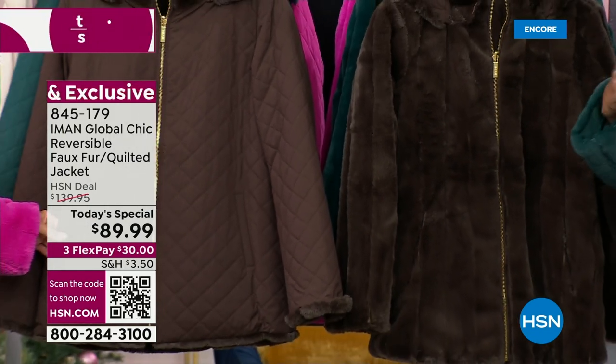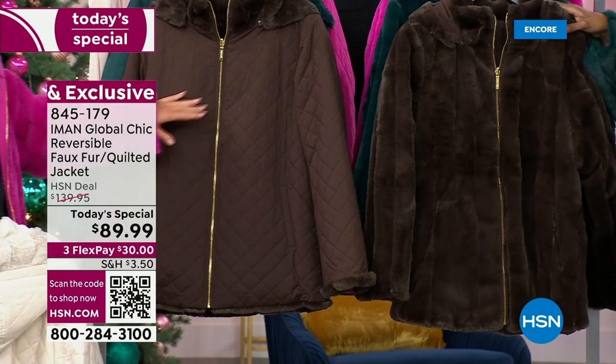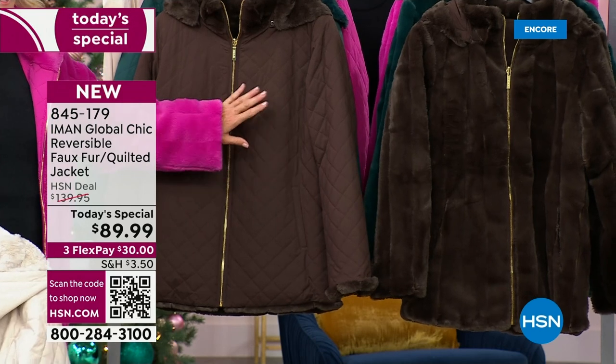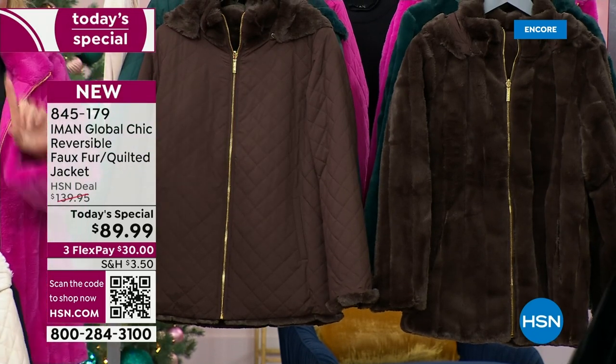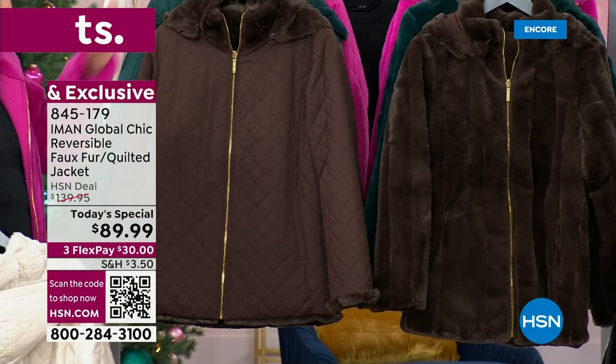If you go look for beautiful quilted jackets at really high-end boutiques, you could easily put a two in front of the 89. Just for one look, one jacket in that really elegant quilted. We're talking about just the quilted side.